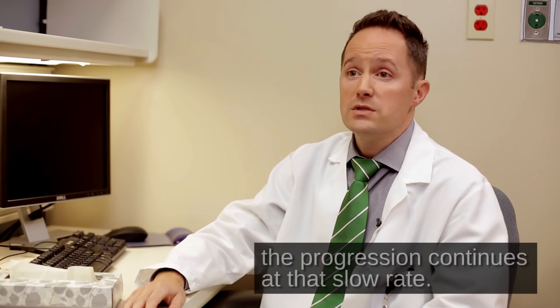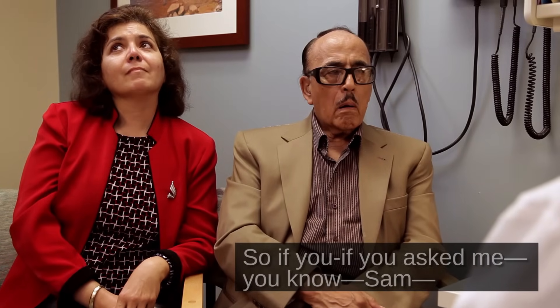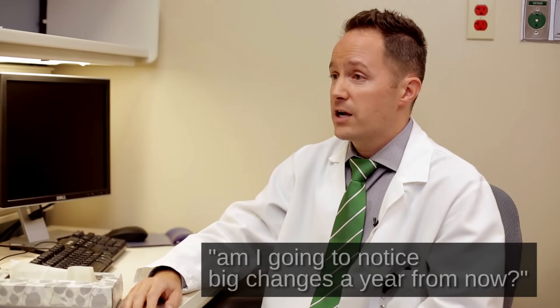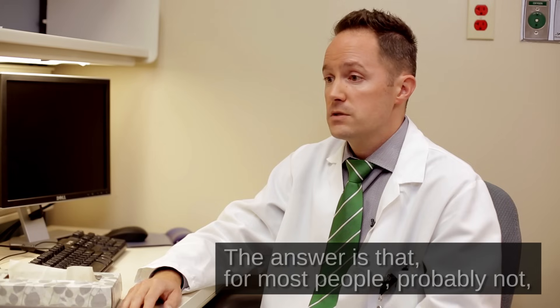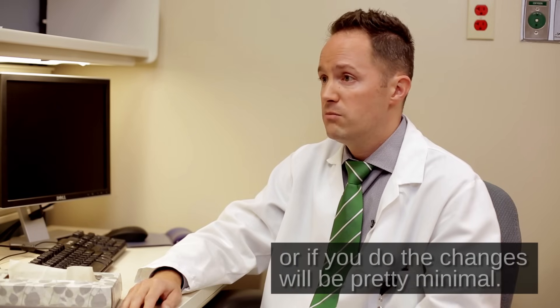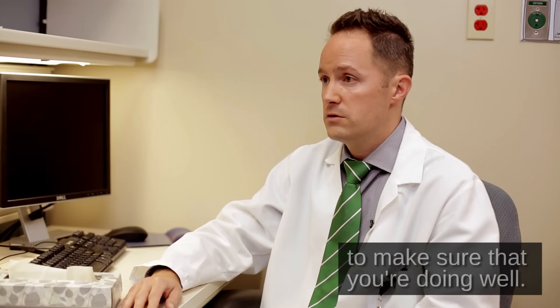As best we know today, the progression continues at that slow rate. So if you asked me, Sam, am I going to notice big changes a year from now? The answer is that for most people, probably not. Or if you do, the changes will be pretty minimal. And we're going to talk about all kinds of strategies to make sure that you're doing well.